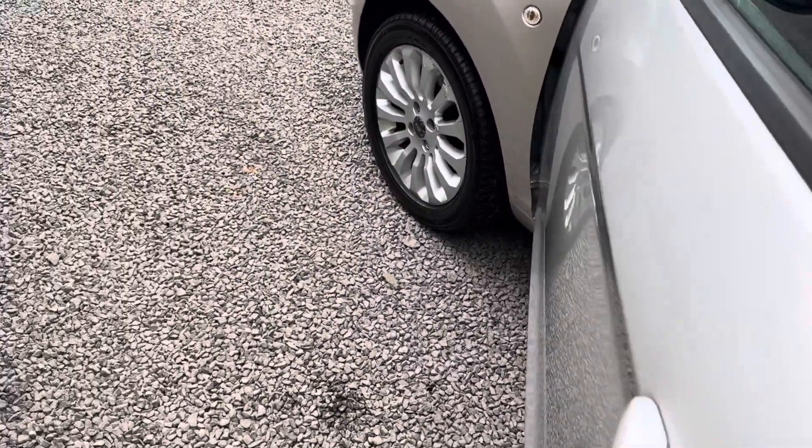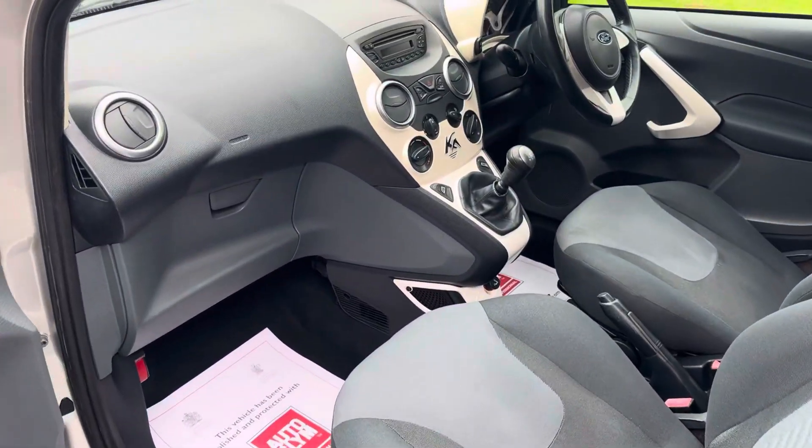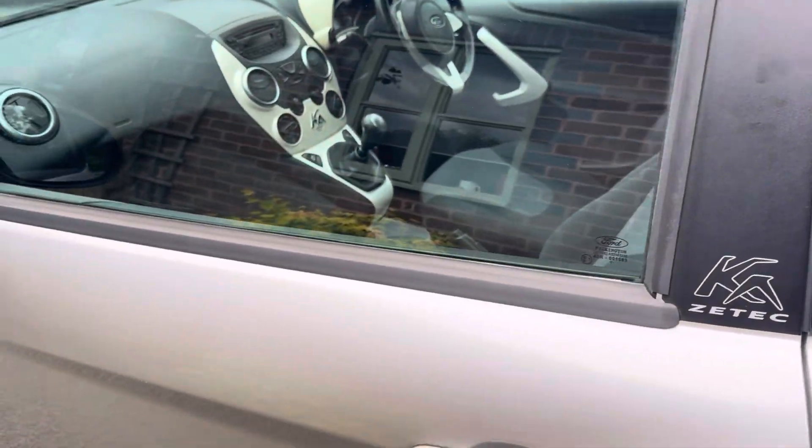This car will be serviced and MOT'd on sale, ready for its new owner to enjoy. It features air conditioning, electric windows, power steering, central locking, and comes with two keys.